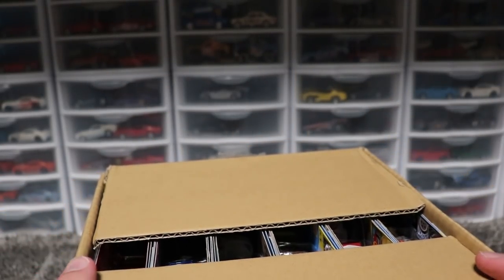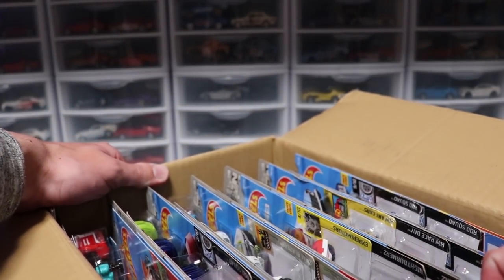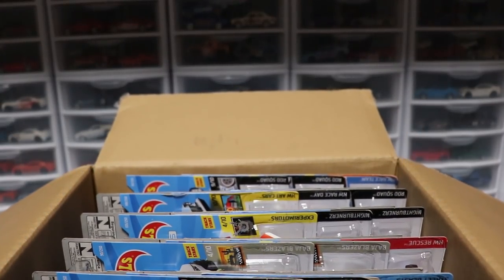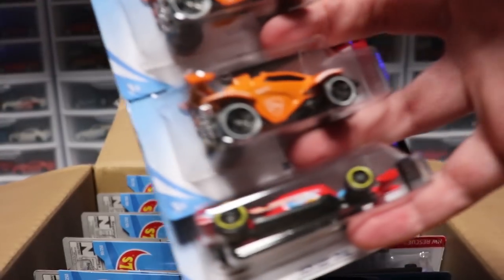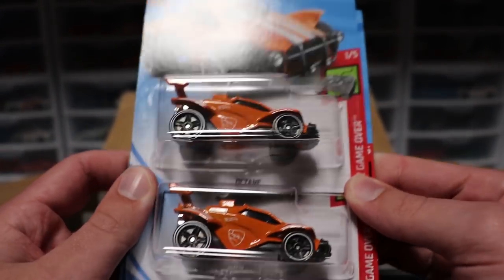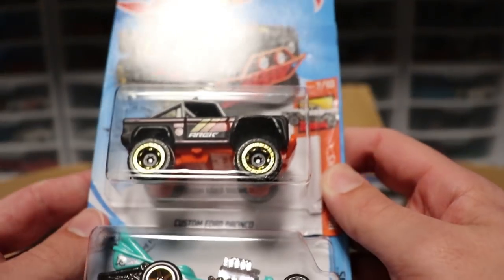The Super Treasure Hunt is the Dodge Demon. I do not remember what the regular treasure hunt is, but hopefully we can get lucky and pull it from this case. Now if you guys remember how I do my cases, I will breeze over duplicates that I have gotten from previous cases. New models I will take a closer look at.